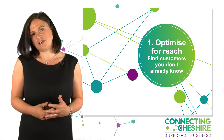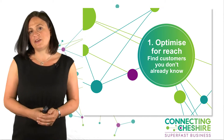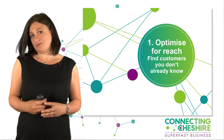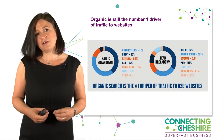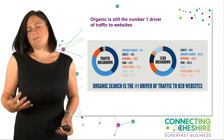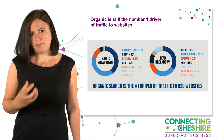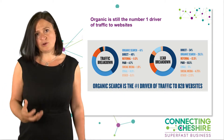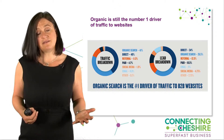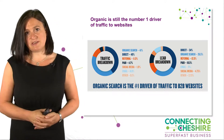The first subject I want to touch on is optimization — search engine optimization. This is about finding those customers that don't know you. It's not about someone typing in your brand name into Google and you appearing. What I'm talking about is people who don't know you, but want your service or your product. Organic searching is still the number one driver to websites.